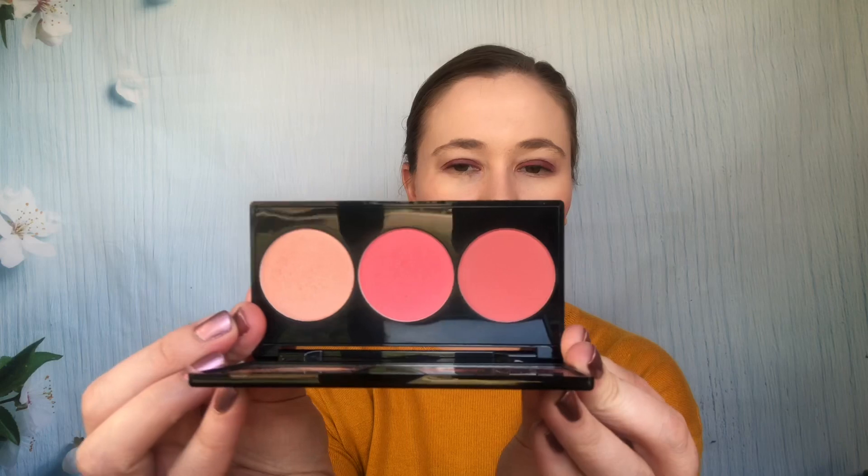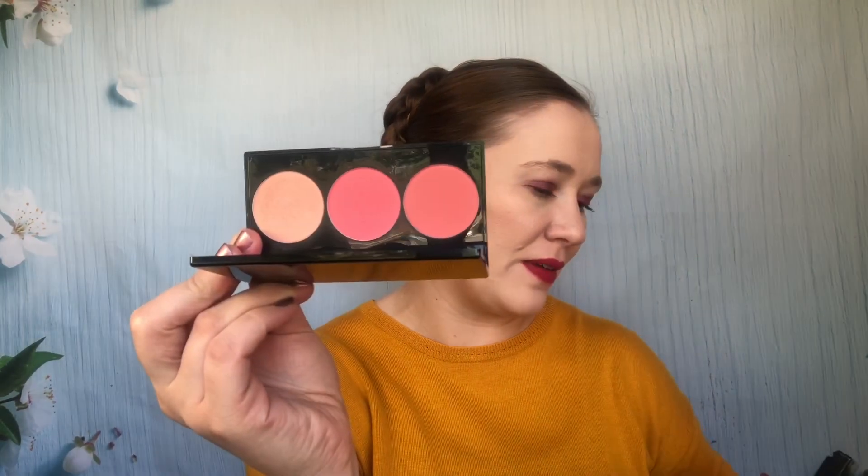I'm going slightly out of order to show the two Smashbox trios together. This coral one — Culver City Coral — has three coral shades, and the first one I showed was Pacific Coast Pink. This one has a little more of a coral tone to it and the highlight shade in this one is actually better worn as a blush than in the pink trio. You do need to use these with a slightly lighter hand.